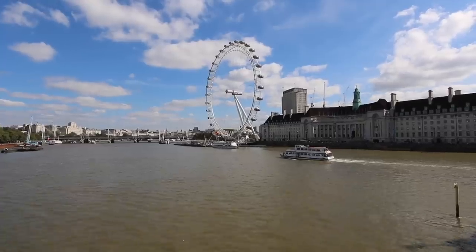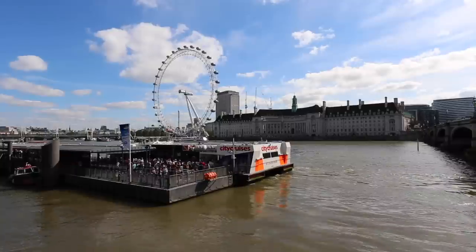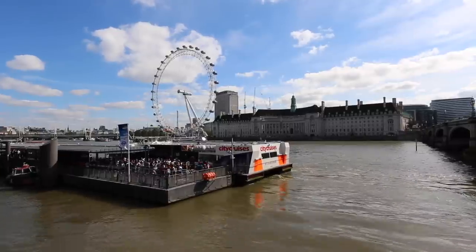Just across from Big Ben you'll see the South Bank, which is a popular tourist stretch with things like the Sea Life Aquarium, and you'll also find the London Eye — that massive Ferris wheel that's become such an iconic site, particularly at New Year.